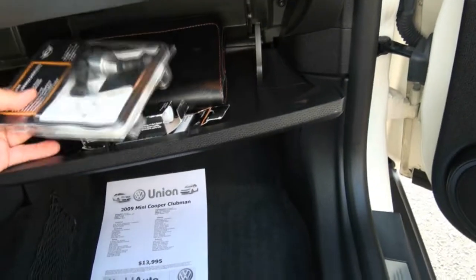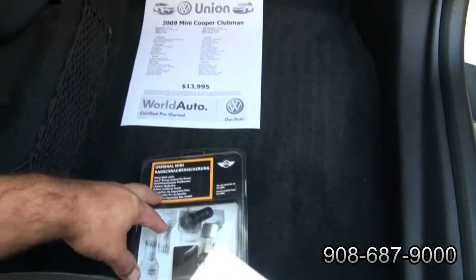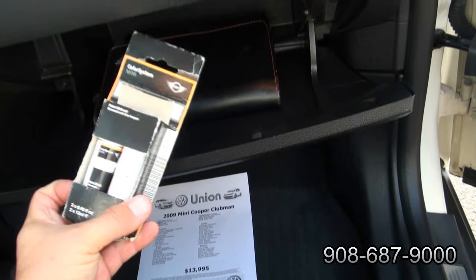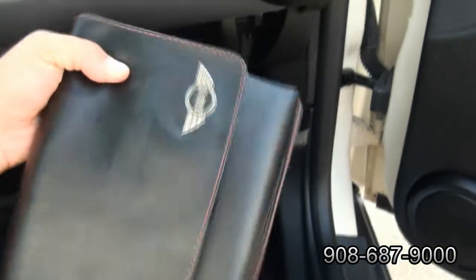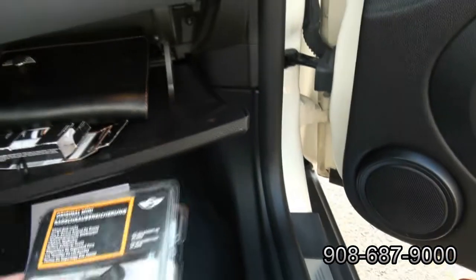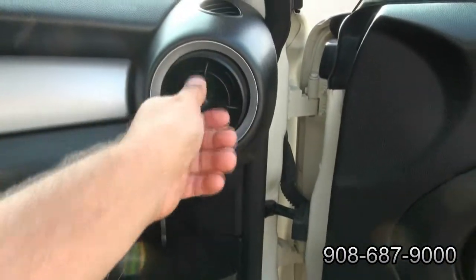There's a lot of stuff in here. You have the bolt set here to prevent wheel theft. You also have your touch-up paints and the original owner's manual inside with even the stitching there. Even the Mini Cooper symbol is pretty nice, even on the owner's manual.